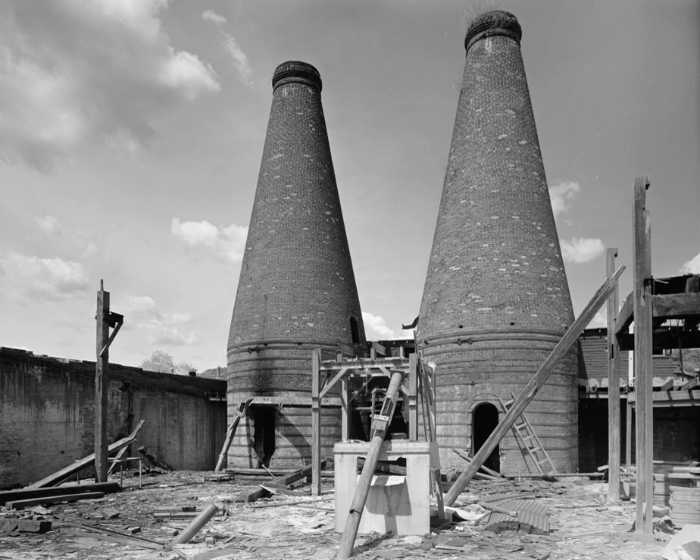Seneca Glass Company Building is a historic glass factory located at Morgantown, Monongalia County, West Virginia. It was built in 1896–1897, and is an industrial complex of work areas, all connected by doors, passageways, or bridges. A fire in 1902 destroyed much of the interior of the original brick part of the complex.